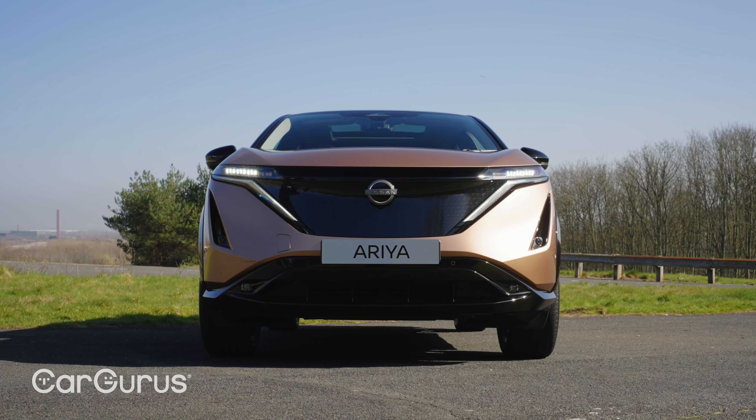The Aria is on sale now, with delivery starting in summer 2022 for the front-wheel drive models and four-wheel drive versions arriving a bit later. Prices run from just under £42,000 up to nearly £60,000 for the Aria performance model.